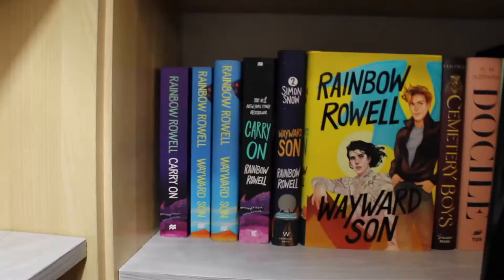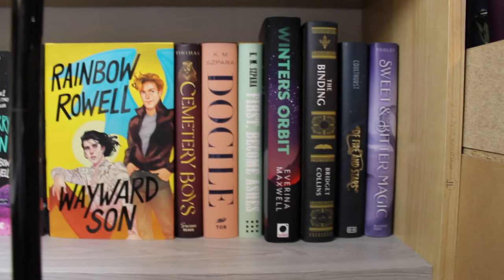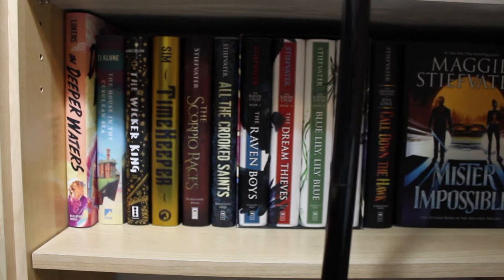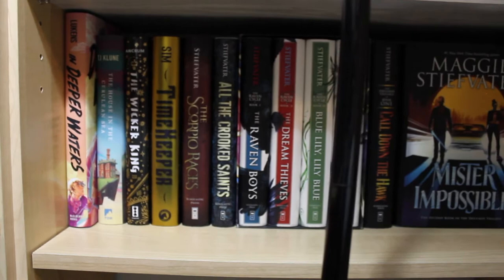We've got my Simon Snow collection and a lamp in the way. Cemetery Boys, and Docile — Docile and First Become Ashes are some of my favorite sci-fi. Winter's Orbit, The Binding, A Fire and a Star, Sweet and Bitter Magic. Going down again — you'll probably notice a trend: this shelf and the one below is queer fiction and fantasy, mostly fantasy. And Deeper Waters is new — I just picked that up. Mr. Impossible is new — I just picked that up and I cannot wait; there will be a reading vlog for Mr. Impossible.